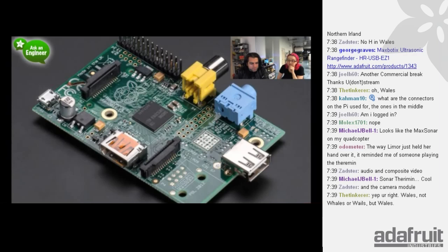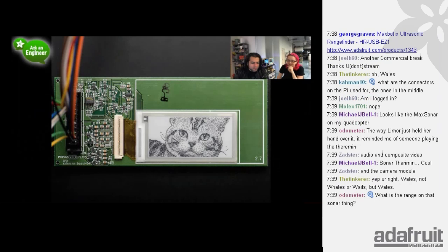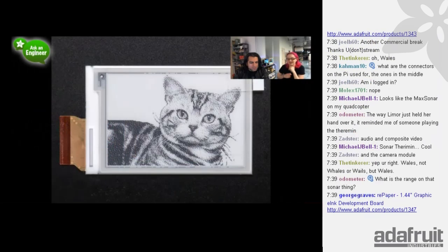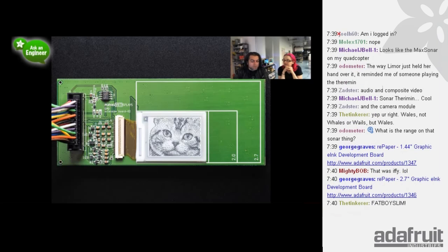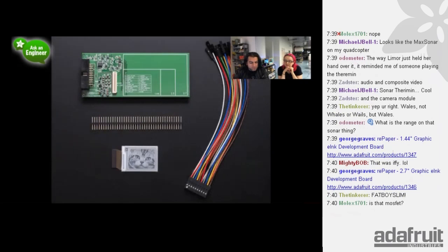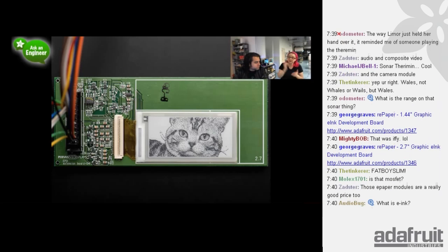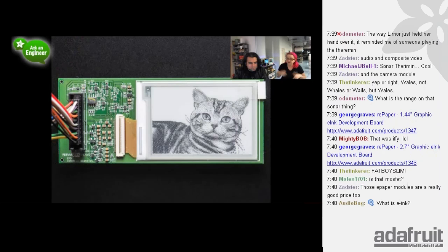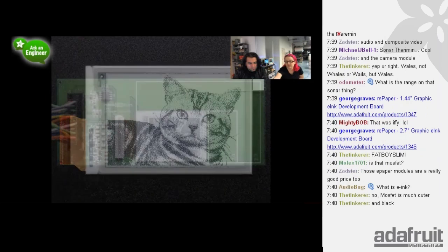The Pi Model A also has audio and composite video — the only things missing are the Ethernet port, one USB port, and it has only 256MB of RAM. Next, we have a popular Maxbotix sonar sensor — the EZ1 — which has good range and high precision. They've added an FTDI chip, so now it has a micro USB port. Plug it into a computer and it shows up as an FTDI USB console port and just spits out distance data. It's the easiest way to get distance data into a computer.